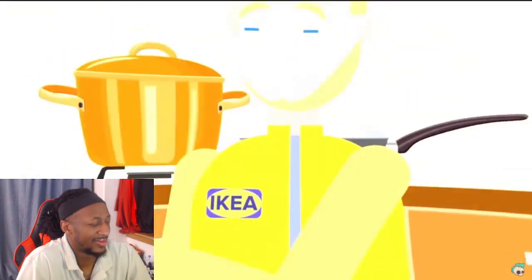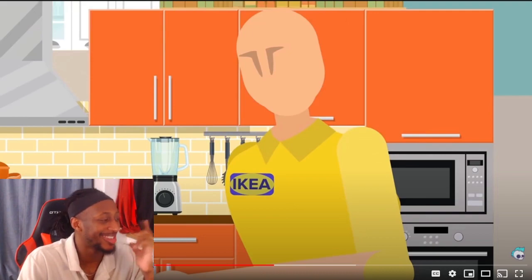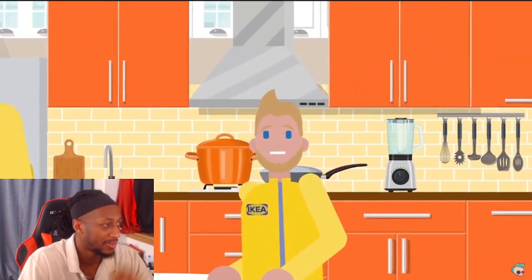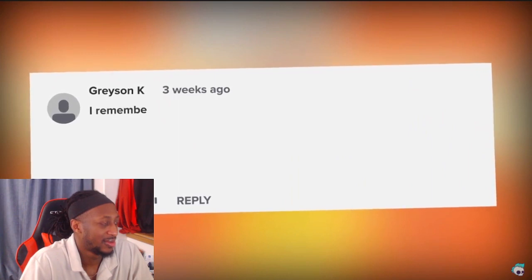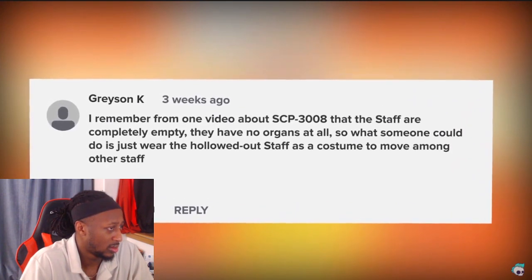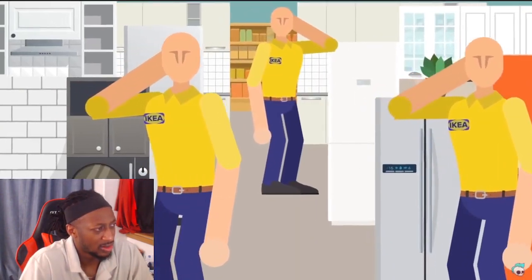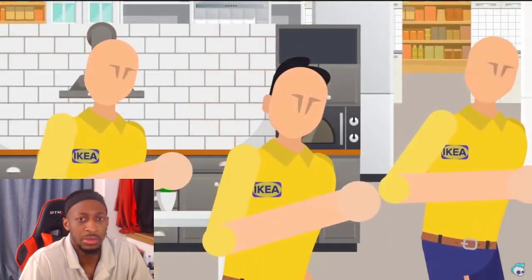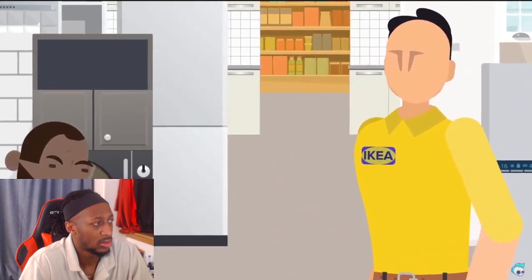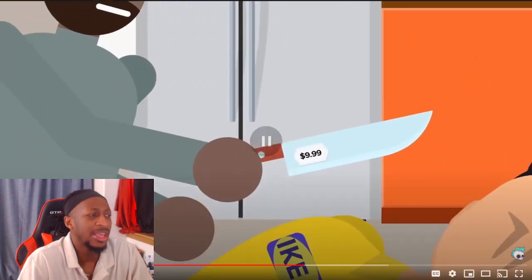Bob Recon said: 'I would dress up as an IKEA employee and when the staff try to attack me I'd just claim to work there.' Come on — who sends these in? The staff within SCP 3008 don't look human at all, so you'd need to go a little more extreme. Grayson K said: 'I remember that the staff are completely empty — no organs at all. So someone could just wear the hollowed-out staff as a costume to move among other staff at night.' Now that's dedicated to the performance — and since the staff aren't exactly crafty, this could actually work.